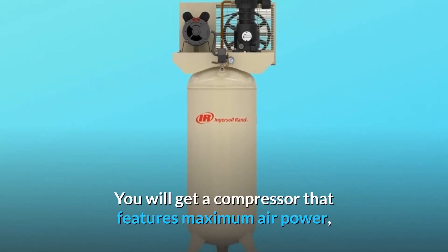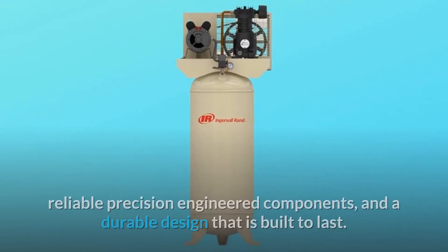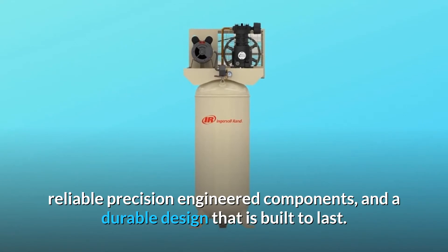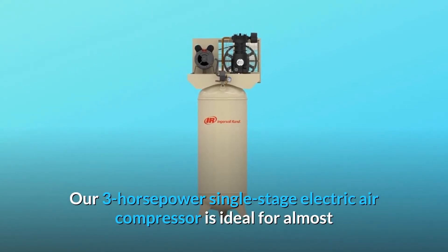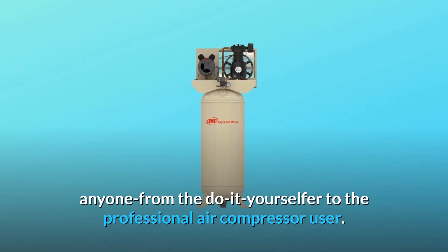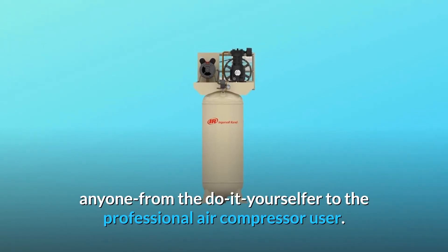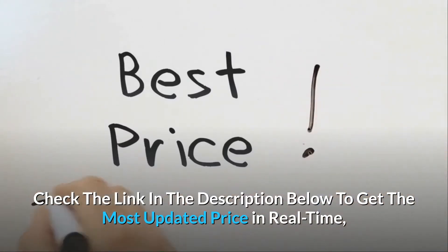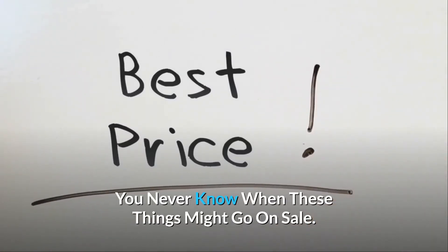You will get a compressor that features maximum air power, reliable precision-engineered components, and a durable design that is built to last. Check the link in the description below to get the most updated price in real-time — you never know when these things might go on sale.